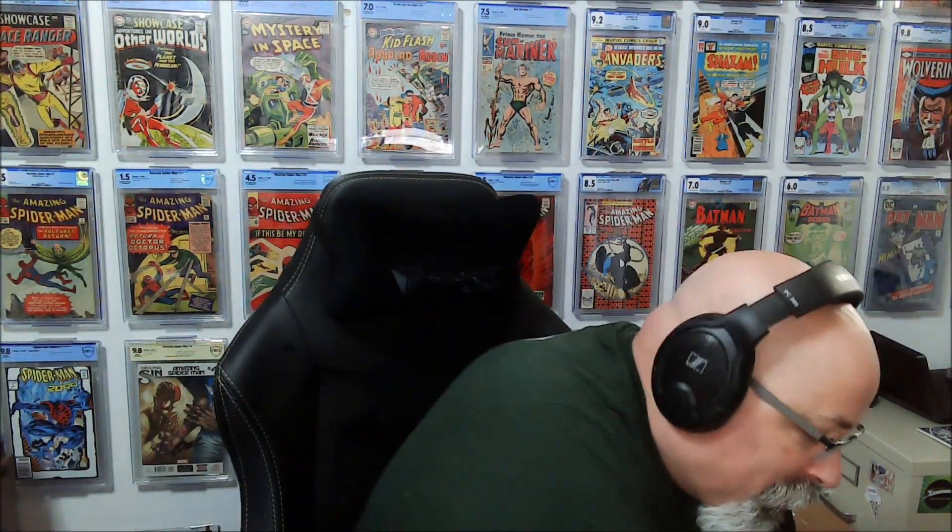Hey there, comic book friends and fiends! It's Rob here in front of the Great Wall of Comics. We got a stack of books back from CBCS, so let's crack them open and take a look.